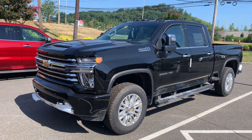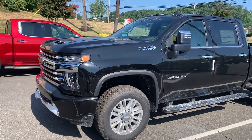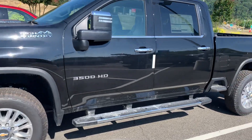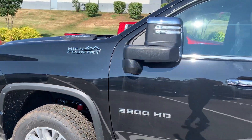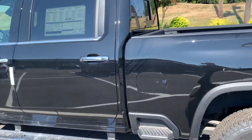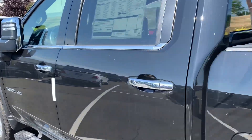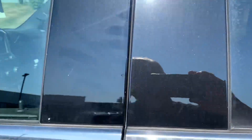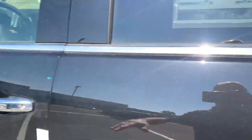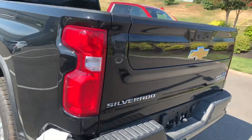It's a High Country Duramax diesel. I know from the information it looks like you're looking for a work truck, so I'm not sure if this would work for you, but it is here. Pretty well loaded up, beautiful truck — sunroof, power mirrors, multi-flex tailgate.